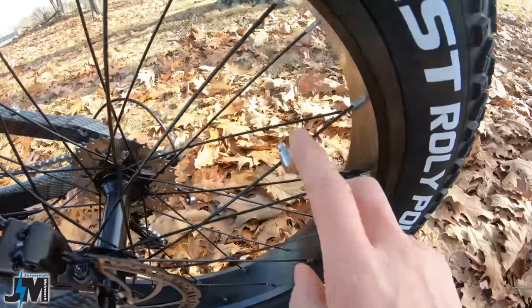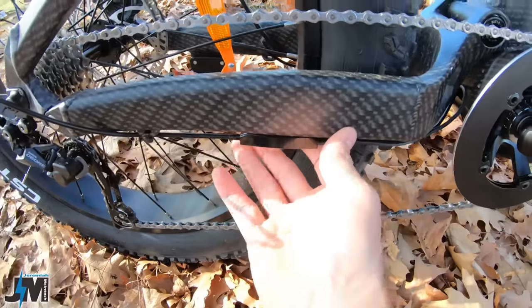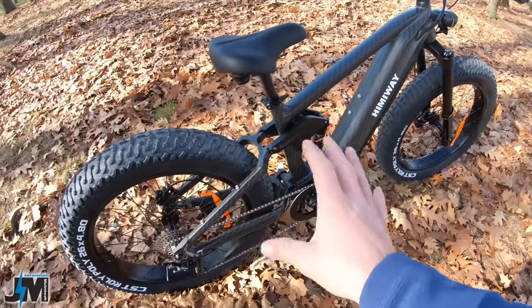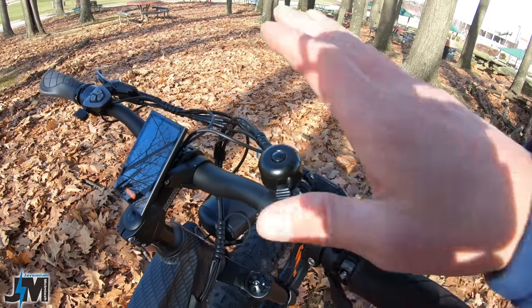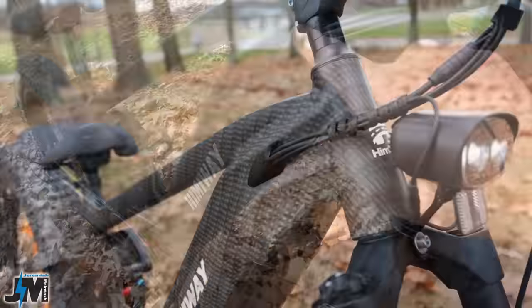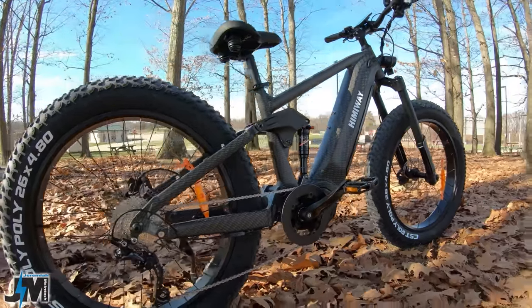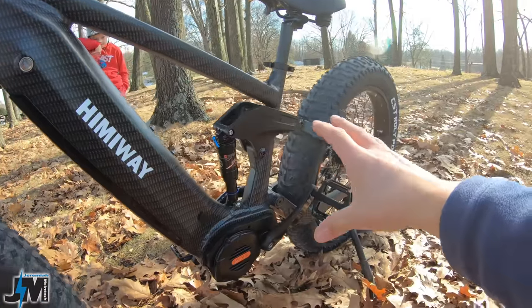Right here on the frame is where you have your speed sensor — as the wheel rolls around it passes this for your speed reading, which is similar to other mid-drives I've tested. Over on the right-hand side of the frame underneath, there's a shift sensor, so as you're shifting through those gears it will pause the motor — but it does it really smoothly. The wiring on the bike is really nice and minimalistic, going into the frame so you don't see any wiring. Very sleek looking.